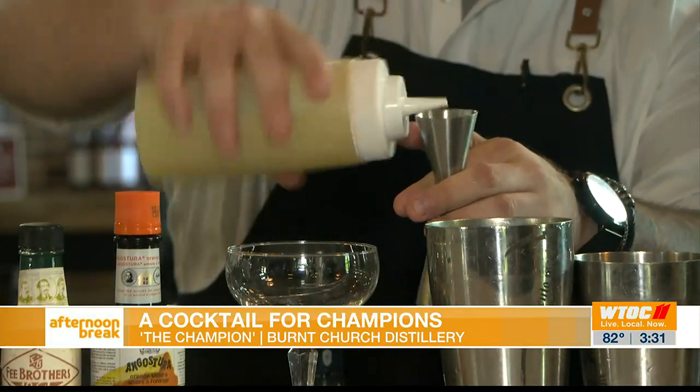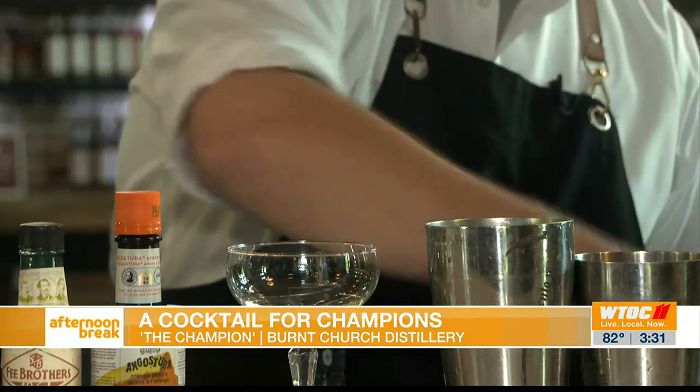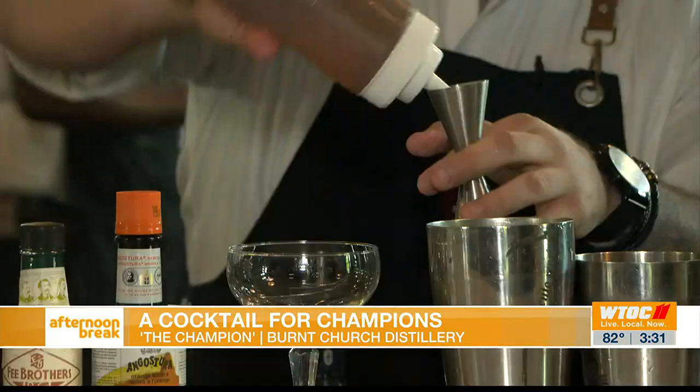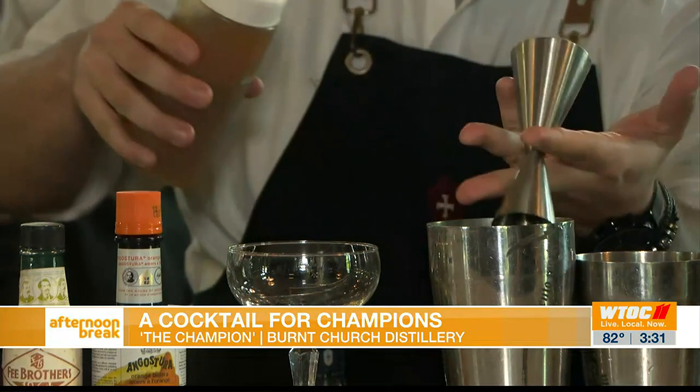Next, we're going to do a little bit of lime juice — about 0.75 ounces of fresh lime juice. We fresh squeeze our juices every day. And here is our house-made honey syrup. We do 0.75 ounces of this as well.